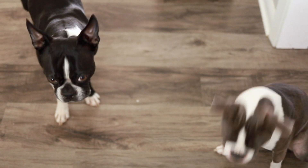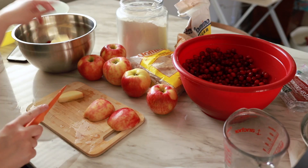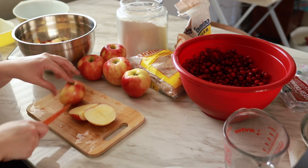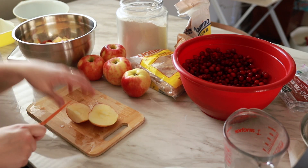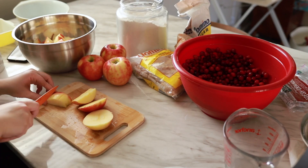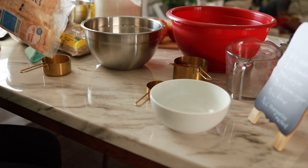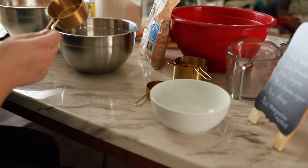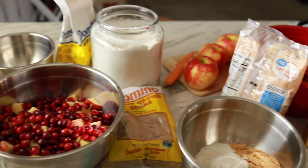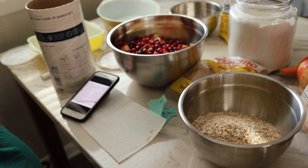She and I used to work in a Montessori together, and one Thanksgiving or Christmas — I can't remember which — she brought in this amazing cobbler and it is this recipe. I asked her for it and I have kept it for the last eight years because it is so good, and I've made it every once in a while. I definitely made it a few times last year, and we're going to make it today. I hope you enjoy this video and let's get baking.